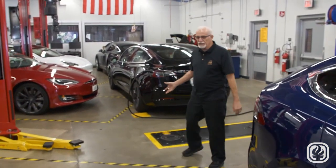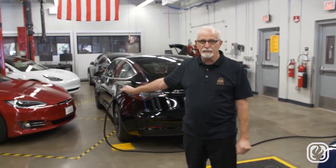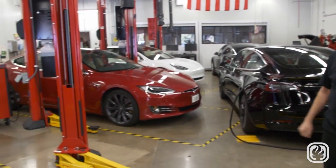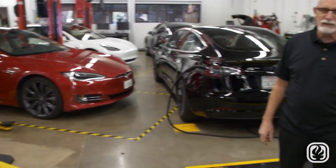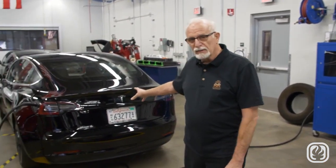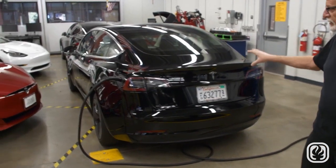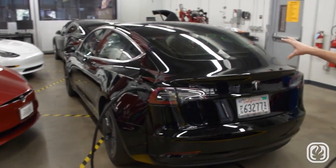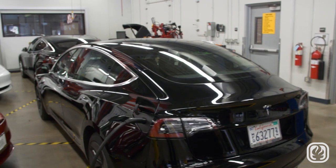Behind us we have a couple of the other vehicles. This is the Model S, now in a Plaid feature — one of the fastest production vehicles manufactured in the United States, going from zero to 60 in 1.9 seconds, which is very quick. This is the Model 3, the third vehicle in its lineup. And then we have the Model Y, a brand new feature built off of this chassis, giving you an additional 57 square feet of room, kind of like a crossover SUV.